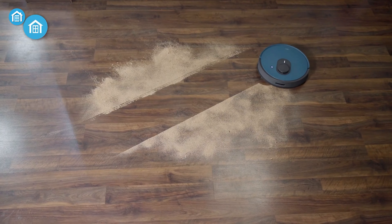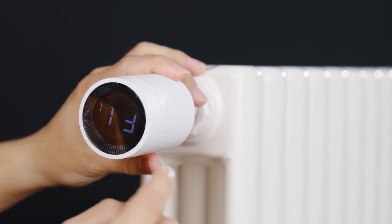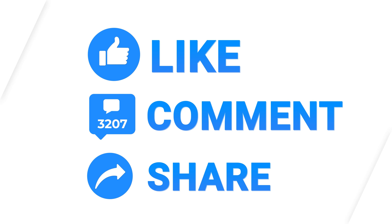So those were our picks for the coolest smart home gadgets you should not miss out on. Which one of these gadgets are you using to amp up your cool factor? Do let us know, as we'd love to hear from you. And as for everything else, don't forget to like, share, subscribe, and hit the bell icon if you want more content like this on your feed.